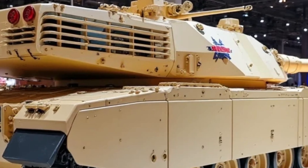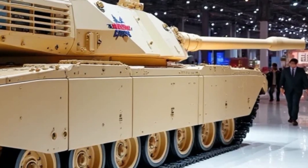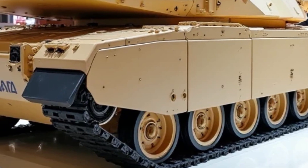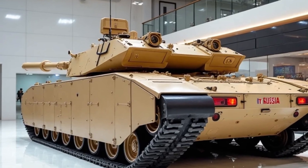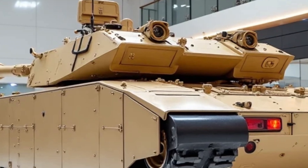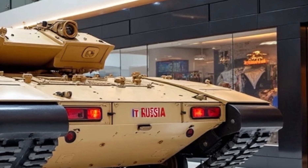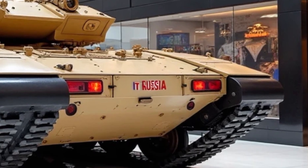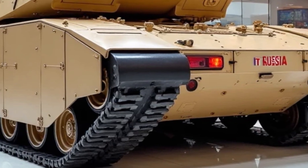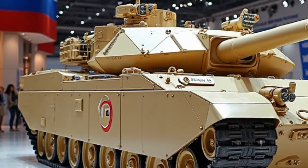What sets the T-1000 apart isn't just its raw specs — it's the ecosystem of capabilities that come together in a seamless, intelligent platform. From its ability to deploy reconnaissance drones on the fly to its future-proof digital backbone, the T-1000 is designed not just to fight today's battles, but to evolve with tomorrow's threats. In an age where speed, data, and precision define victory, this tank stands as a clear signal of where armored warfare is headed. It's not just a machine — it's a battlefield advantage.